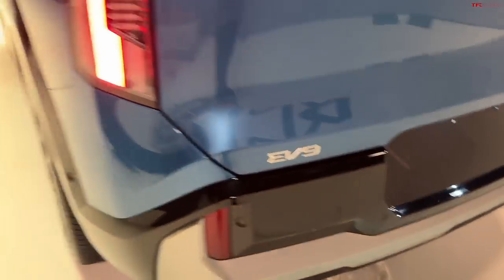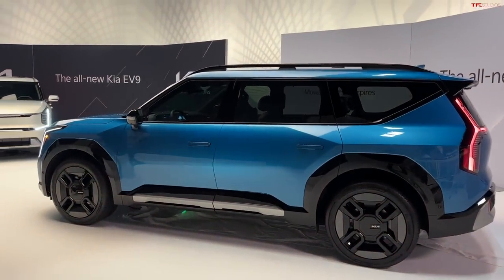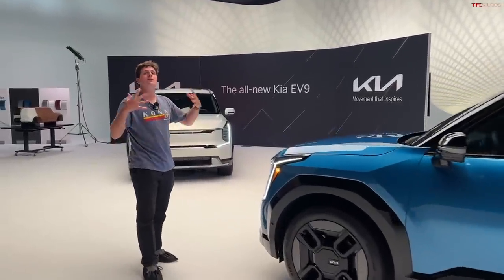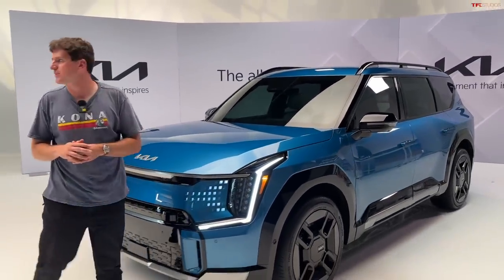Overall, the styling of this car is bold, exciting, and different — something we really haven't seen in the EV space. Just because it's squared off doesn't mean you completely lose aerodynamic capability, which is really neat.